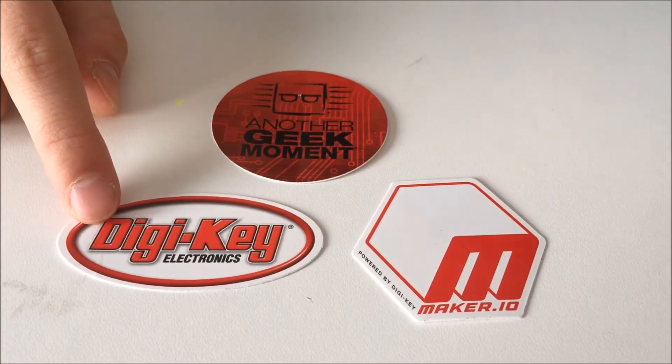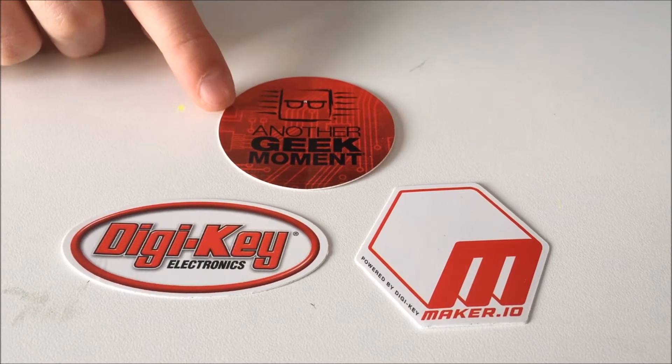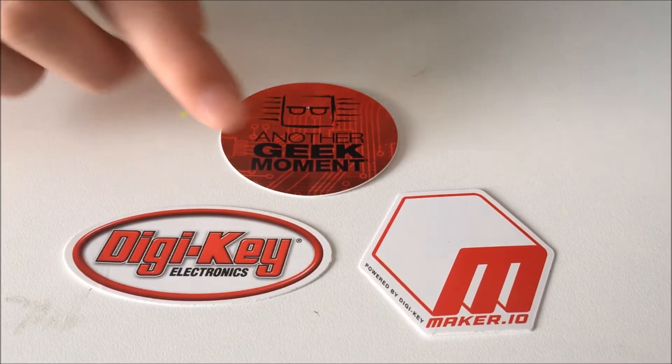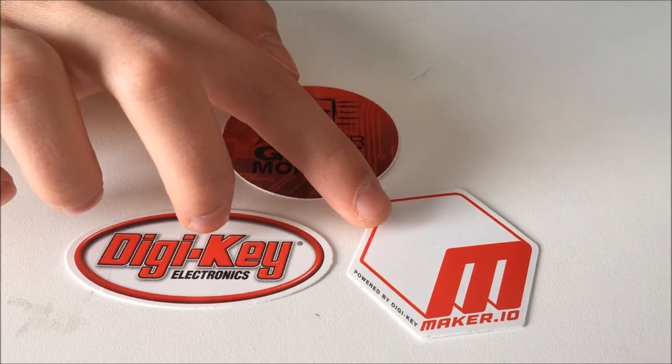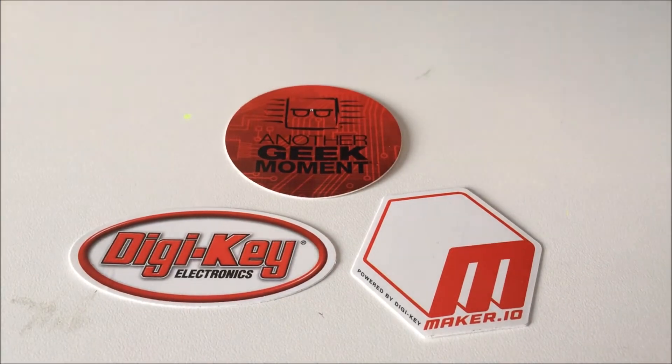This is the DigiKey logo, so that'll be fun to have on my Trumpet Case. And this one is Another Geek Moment, which is actually the title of their video segments that they post online. And this is their sharing platform that they do online called Maker.io. So let's put some of these stickers on here and see how they look.